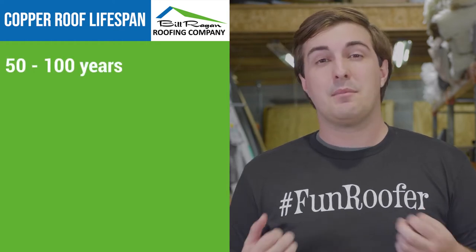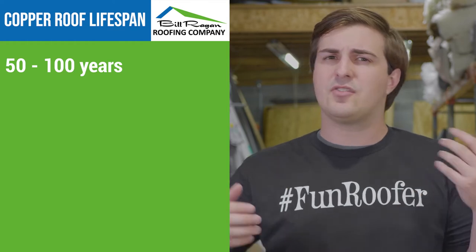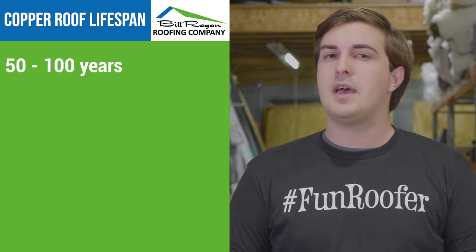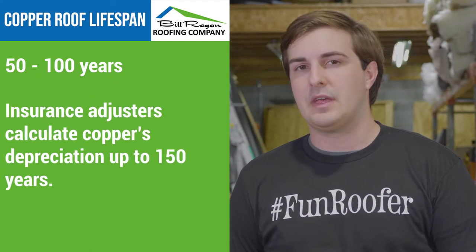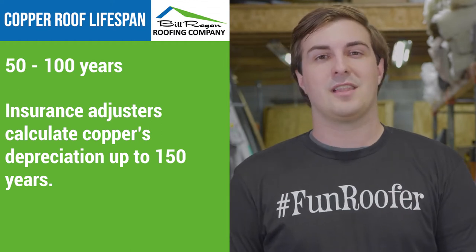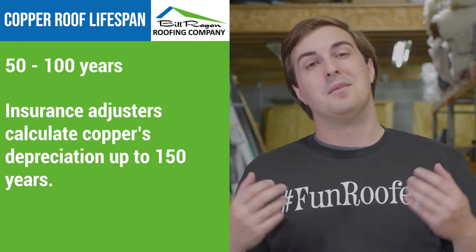To tell you how much the copper roof can really last, your insurance company will likely depreciate copper roofs to a limit of 150 years. So from their perspective, that's about how long a copper roof can be expected to last if it's maintained well. The main point being that copper roofs are one of those lifetime roofs — one of those generational roofs.